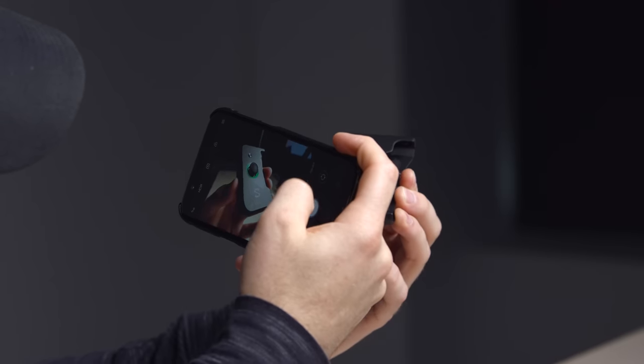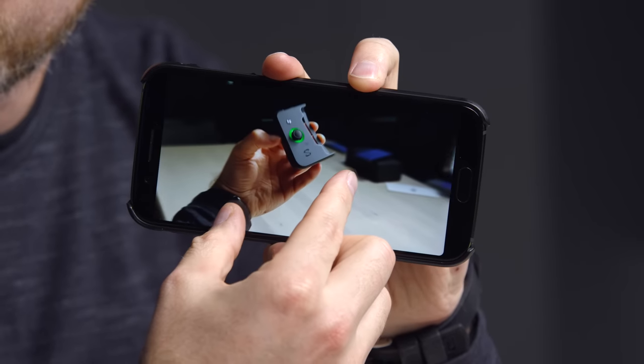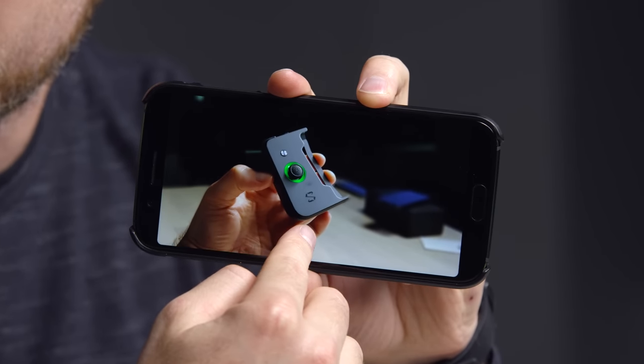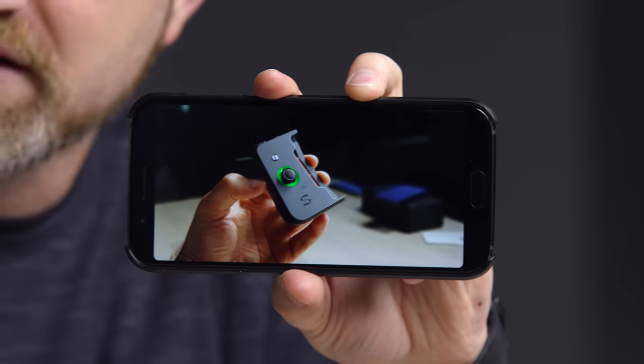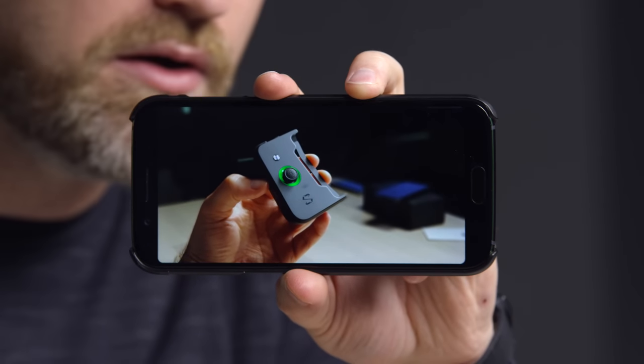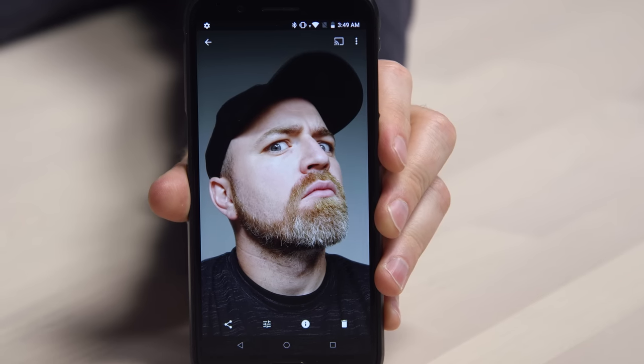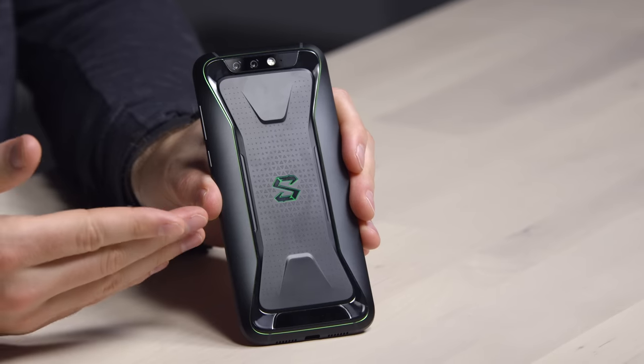The camera setup looks very similar to what I've been working with on the Pocophone, which is of course also a Xiaomi product. Pretty nice image, not bad. You already know I'm not a big fan of portrait modes, but the focus fall-off is far more drastic than what the lens is capable of creating on its own. It's acceptable — it's not the main focus of this phone. It's a special type of phone for a particular type of enthusiast.